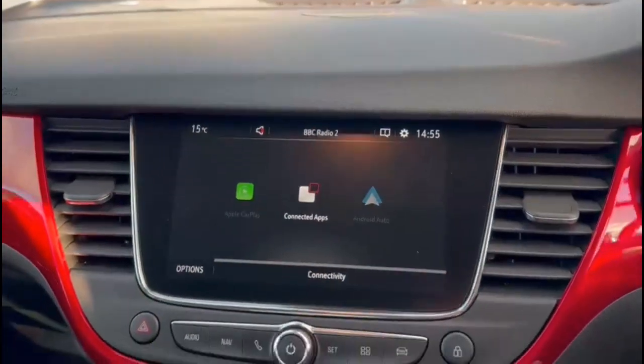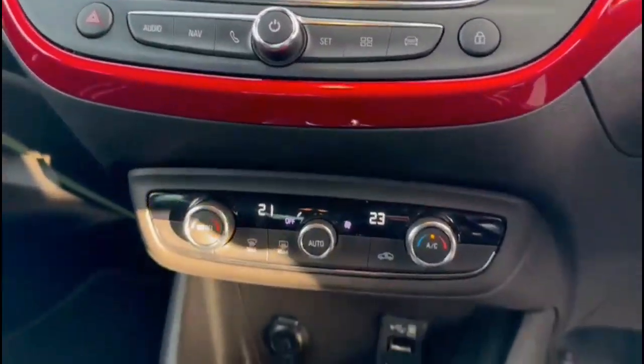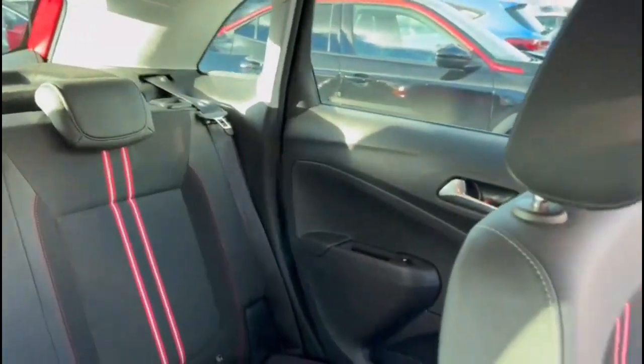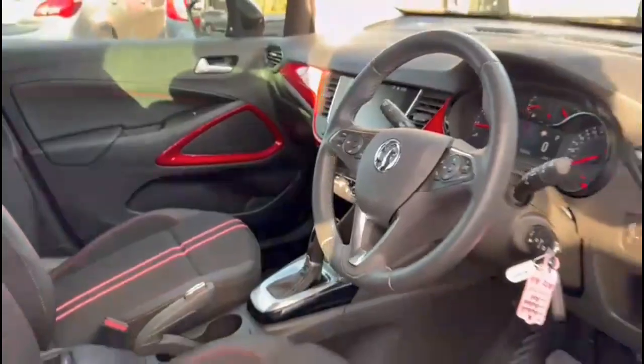There's a touchscreen with smartphone projection, dual zone climate control, automatic gearbox, rear headrests and ISOFIX, and a height adjustable driver's seat.